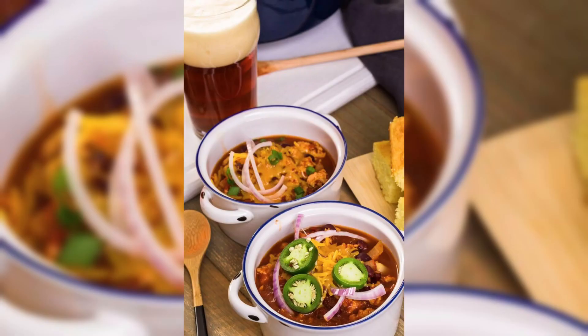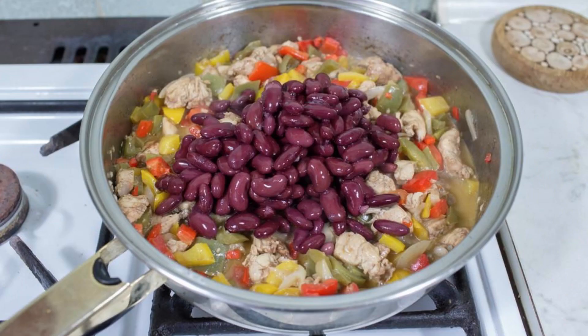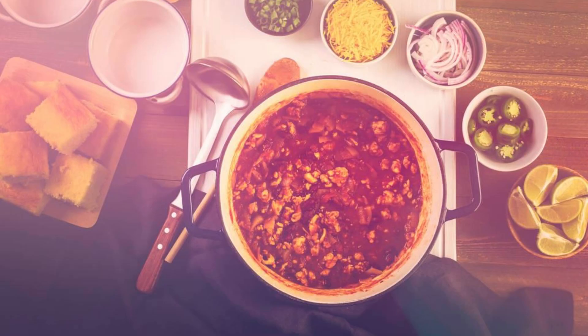Motown Chicken Chili. Warm up your tailgate with a twist on a classic: Motown Chicken Chili. Swap out beef for flavorful shredded chicken and load up on beans, veggies, and spices. This hearty chili is the perfect way to stay cozy and fueled throughout the game.